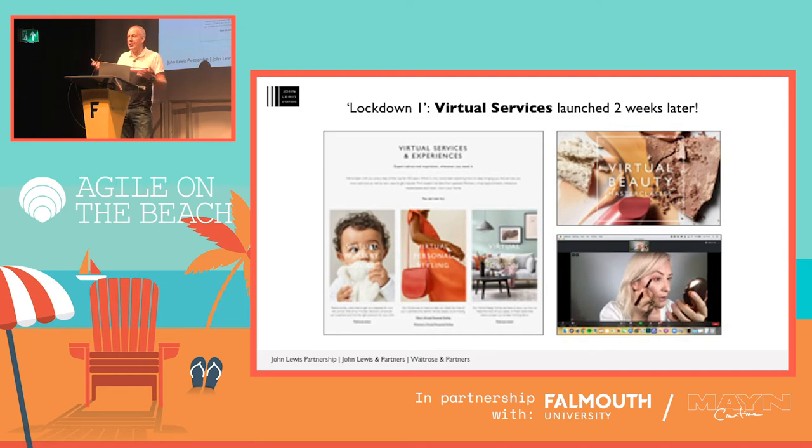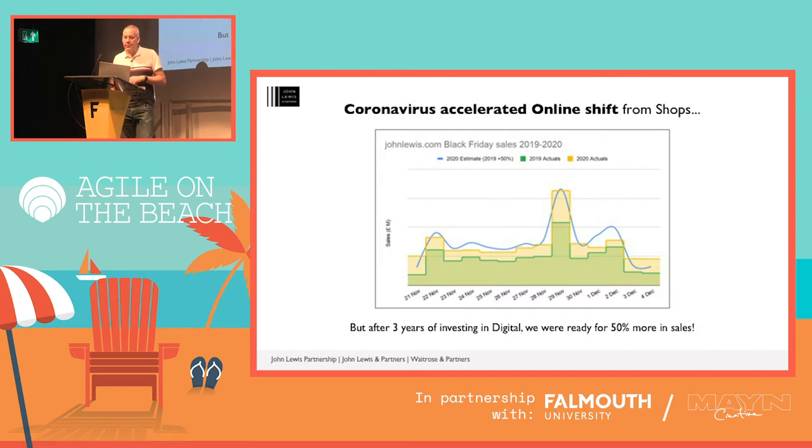Here's a great example of how we quickly pivoted. We were able to launch virtual services just two weeks after the first lockdown when we were forced to close all our stores — virtual nursery, personal styling, home design, beauty classes — all proved hugely popular and continue to prove so. Coronavirus has certainly accelerated our move to online. JohnLewis.com was already at about 40% of sales compared to 60% in John Lewis shops. This is now running at about 60% online versus 40% in the shops, and we expect that to continue at around 60% to 70%.